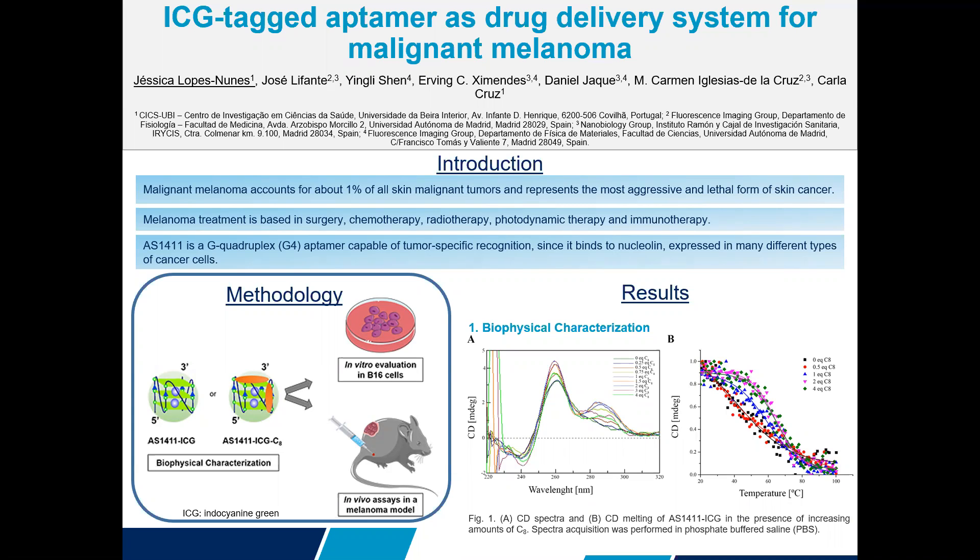IS4011 is a G-quadruplex aptamer capable of tumor-specific recognition, since it binds to nucleolin, a protein overexpressed in different types of cancers.